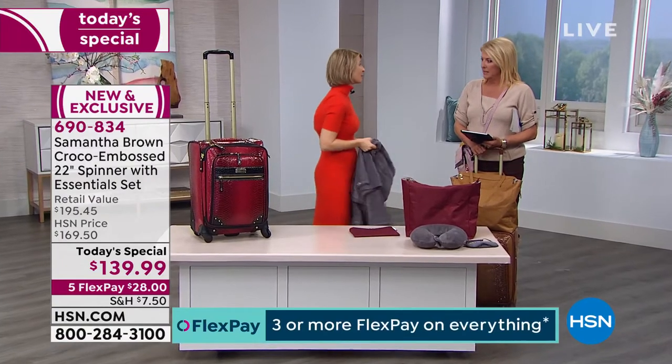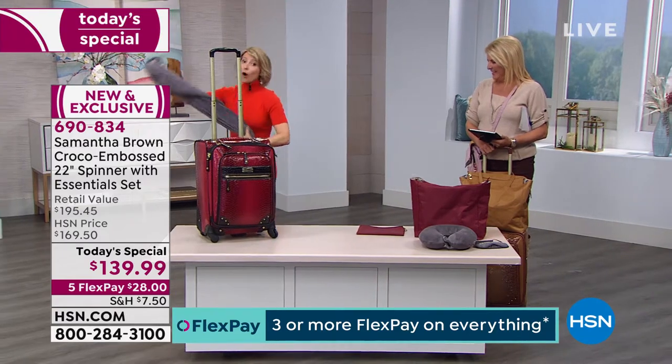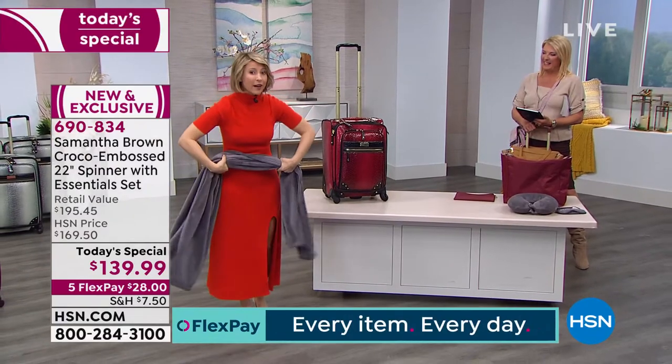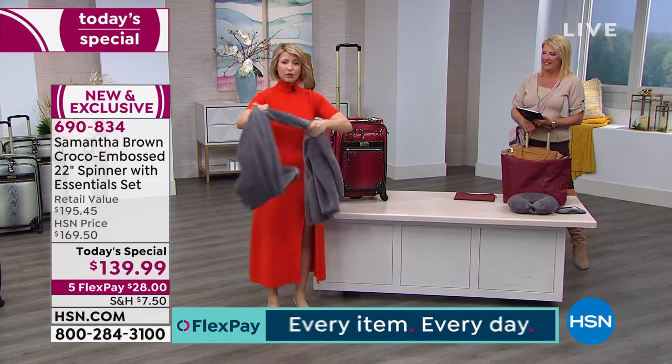Let me show you a trick. People wonder how they'll fit a blanket in their bag. I always travel with a blanket scarf, and if I'm doing an overnight flight or a red-eye — like when I went to New Zealand and you're on a plane for 13 hours — I actually use this as a scarf.